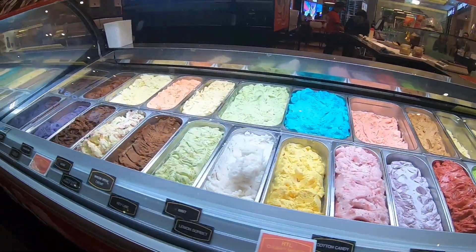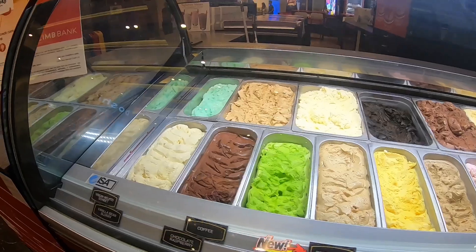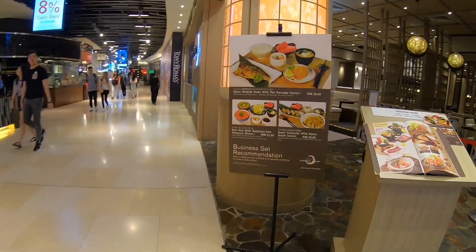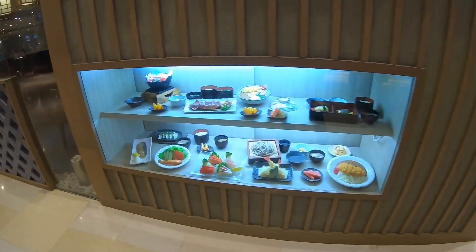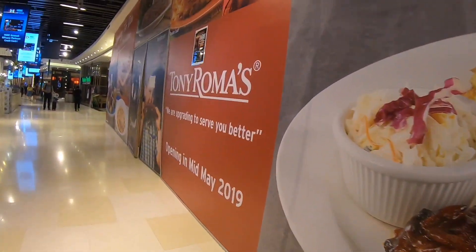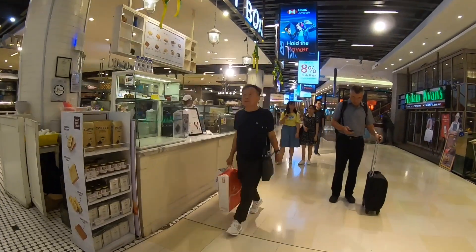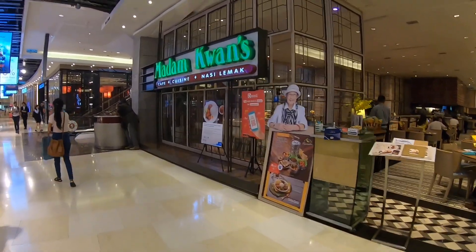Look at the variety of flavors that they have. This is a Japanese restaurant. I think Tony Roma is under renovation. This is Toast Box from Singapore — if you compare it with our Old Town, I think Old Town is better. And this is Madam Kwan's, this is a Malaysian restaurant.